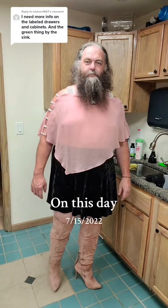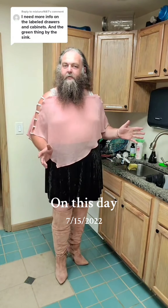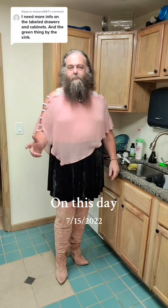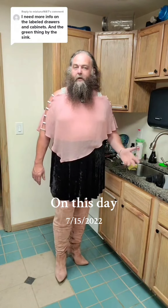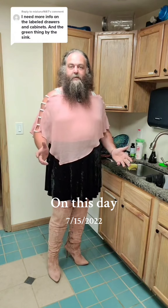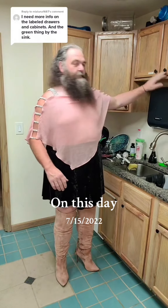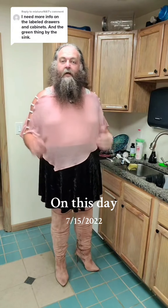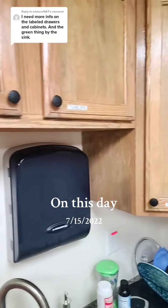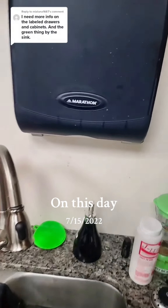To answer the question about what's with all the labels on the cabinets — this is the kitchen slash break room at my shop, which is also where we used to run the large dungeon on the east coast and where we have a studio space set up. There are a lot of different people in this kitchen and a lot of times people don't know where to put things, so we label the cabinets. As you can see here, there are various different labels so people will actually put things back where they go.